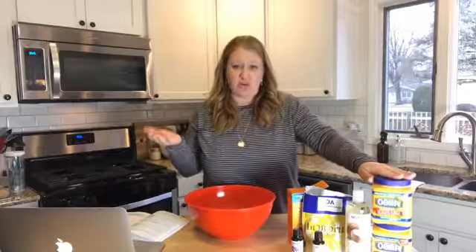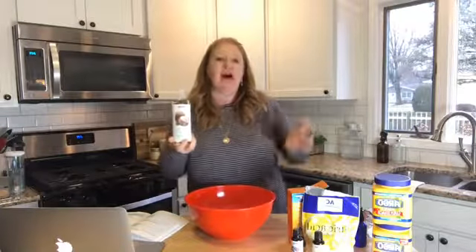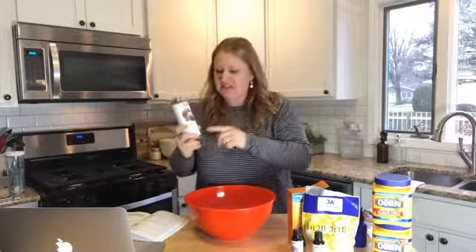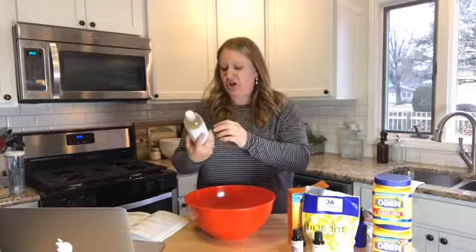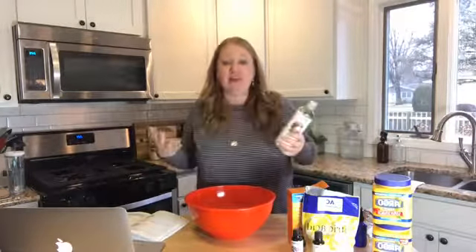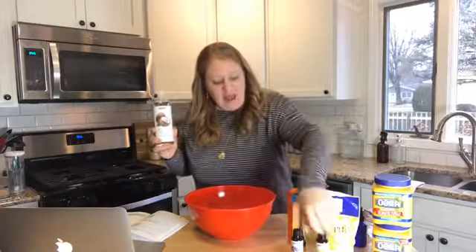You'll need regular cornstarch from your kitchen. Then fractionated coconut oil — I'm using NOW brand. I love NOW; I'm actually a blogger for them. They're natural, great prices, you can find them on Amazon and health food stores. You don't have to be a member to order anything — just great quality.